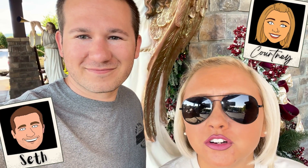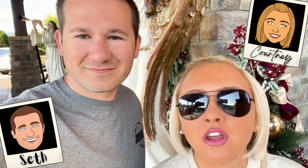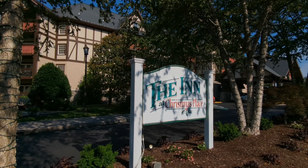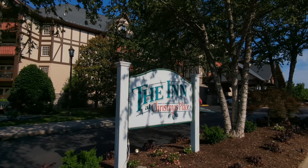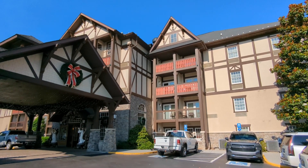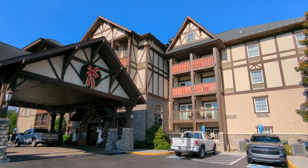Hey guys, it's Courtney and Seth here today, and we are back in Pigeon Forge, Tennessee for a hotel review and stay. We are staying at the Inn at Christmas Place here on the main strip in Pigeon Forge, Tennessee. This is one of our favorite hotels. We have a little bit of a backstory here — we've been coming here for a long time. Seth and I actually got engaged at this hotel. So we're going to give you guys a full tour of the hotel and all of its amenities. Let's go.